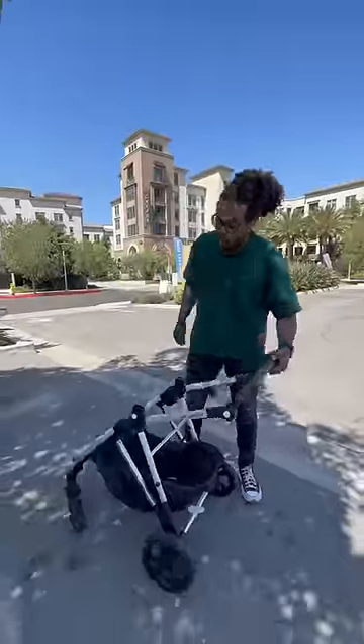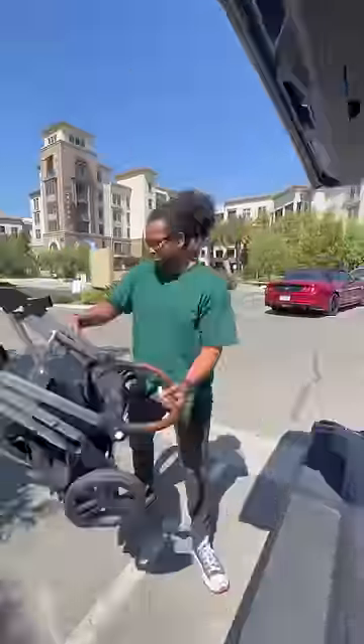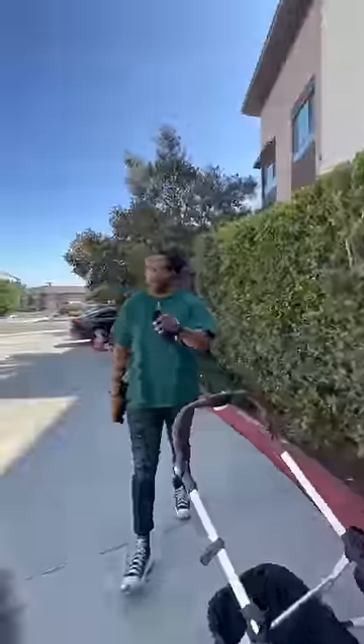I can fold it with just one hand, and to open it back up — easy. But wait, it gets better.